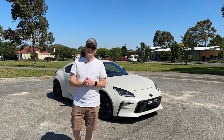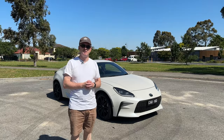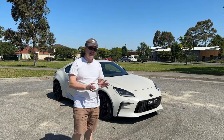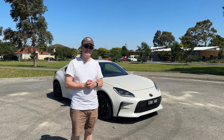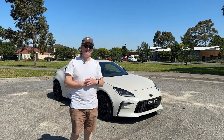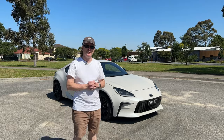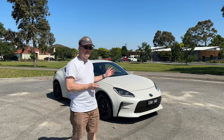Hi everybody, it's Webby and welcome to another video. As you can see behind me, today I'm looking at the brand new 2022 Toyota GR86. There are two models in the range — GT and GTS — and this one here is the manual version of the GTS. I've got a big thanks to the guys at Berwick Toyota who've lent me the car for the weekend, so I'm going to have a drive and show you around it.